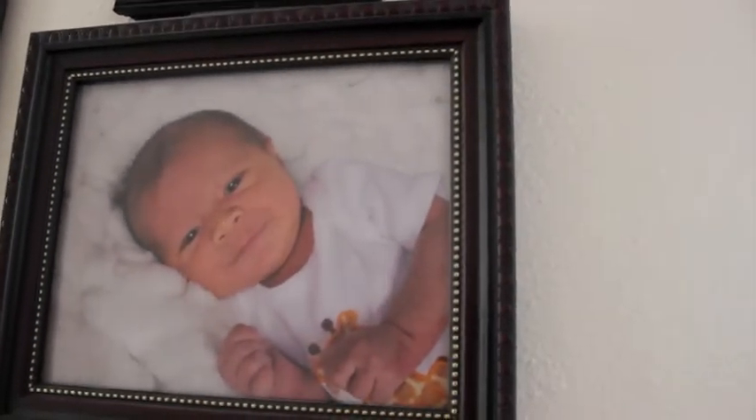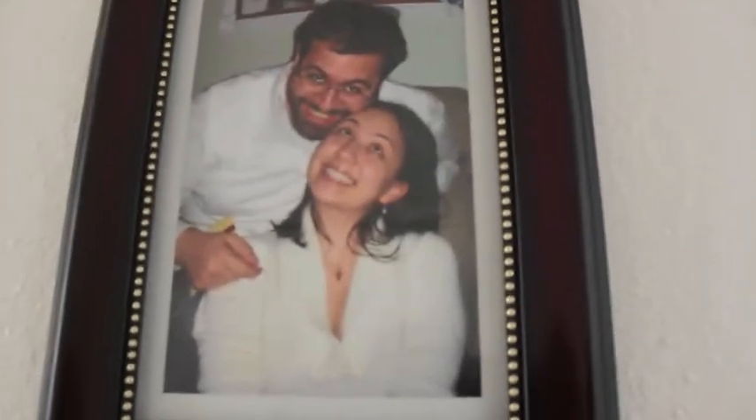Anyways, here I have an Eiffel Tower picture, and then along this wall there's just a bunch of pictures. There's newborn baby Ian, my sister-in-law and brother-in-law being silly, and a bunch of pictures.